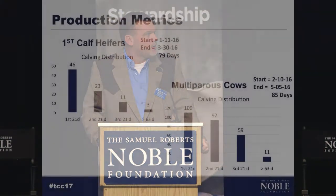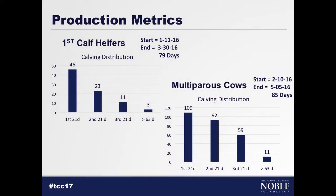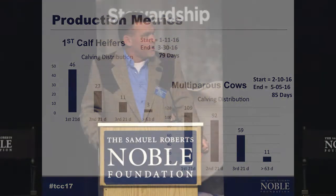Jumping into some production metrics — we keep calving records on all the cows so that we can look at data like this. In terms of longevity of your cow herd, it's very important to get those cows calving in the first 21 days, and you don't know that unless you're keeping those records. We did a pretty good job with first-calf heifers — almost 55% of those heifers calved in the first 21 days. The cow herd spread out a little, partly because we're dealing with some older cows and we backed those cows up 15 days. The data is important within a year but probably more important as you stack years.